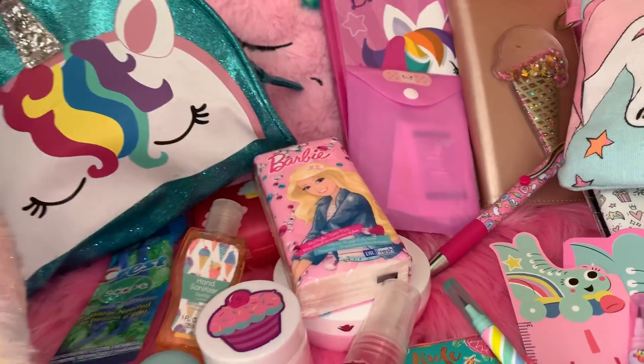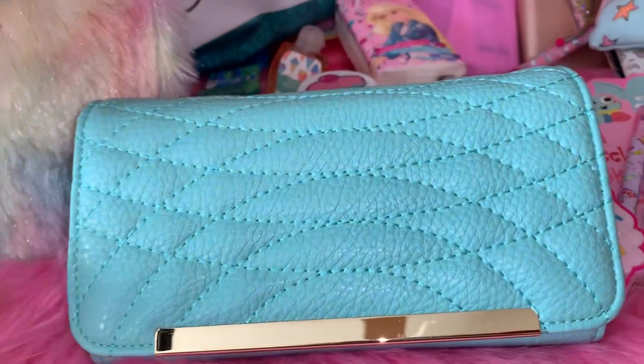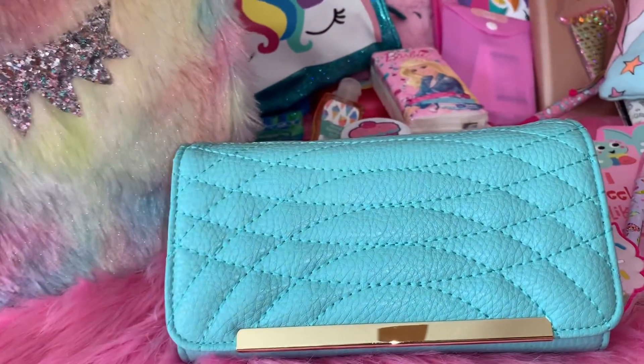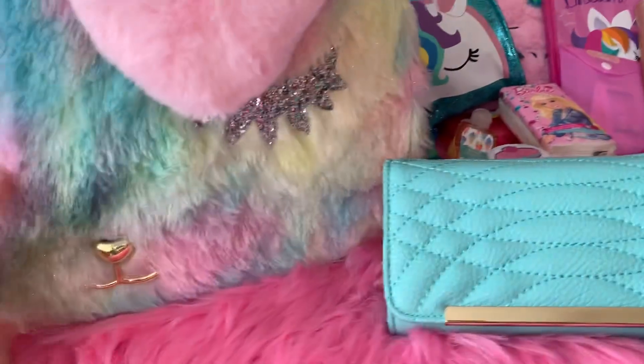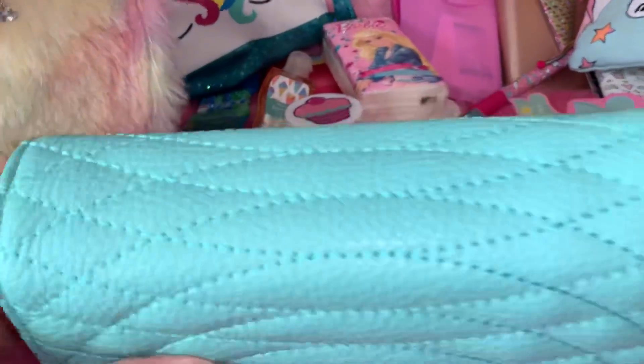Next I have my wallet, which I got at Charming Charlie's a while back. I love the color of it — it reminds me of cotton candy and it really brings out the teal in the purse.